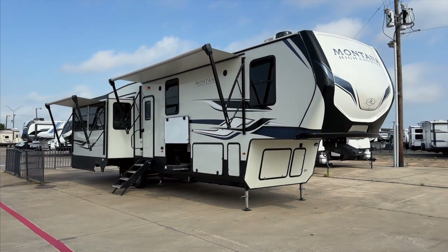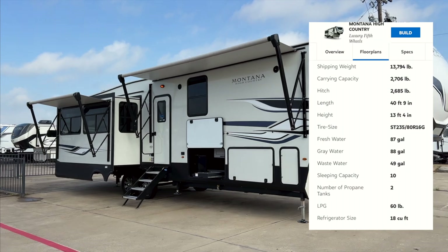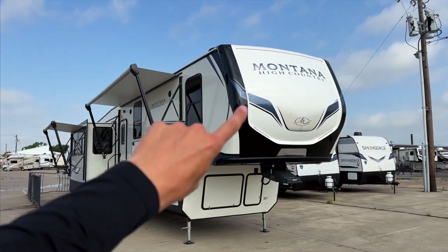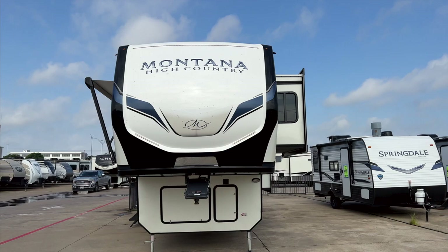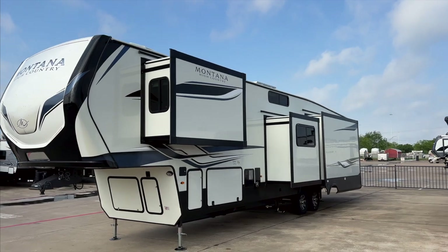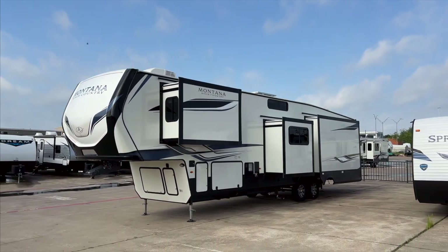This is the 2022 Keystone Montana High Country 385BR. I love the graphic package on the Montana High Country on the outside — it's a really beautiful looking fifth wheel. Pretty aggressive looking decals up front that I really like. With it being the lower tier model from Montana, the less expensive version, you don't get that feel from it, especially looking at the outside.